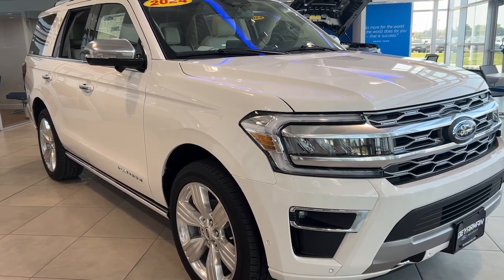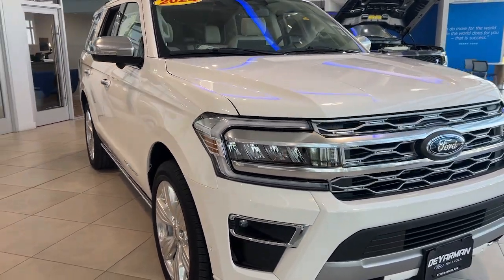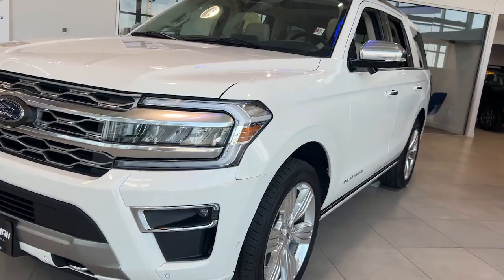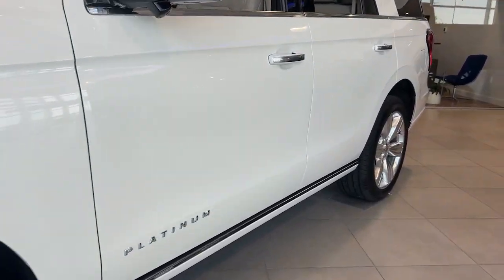Your next car could be the 2024 Ford Expedition. Approach every adventure from a position of strength in this bold and versatile Expedition.